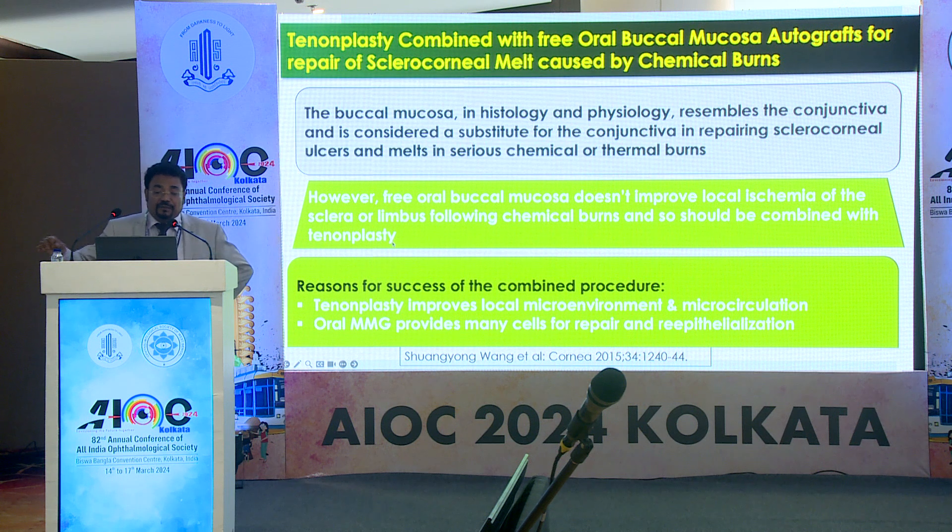Buccal mucosa by histology and pathophysiology resembles the conjunctiva and is considered a substitute for conjunctiva in repairing sclerocorneal ulcers in serious chemical or thermal burns. We can combine tenonplasty with oral buccal mucosal autografts. However, buccal mucosa doesn't improve the local ischemia of the sclera or limbus following chemical burns, and so should be combined with tenonplasty. Tenonplasty improves the microenvironment and microcirculation, while oral buccal mucosal grafts provide tectonic support and cells for repair and re-epithelialization.